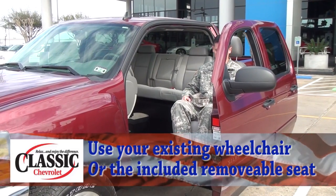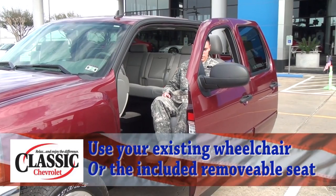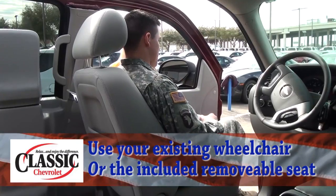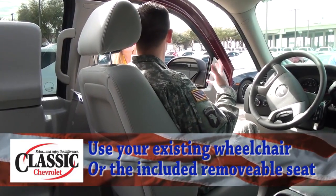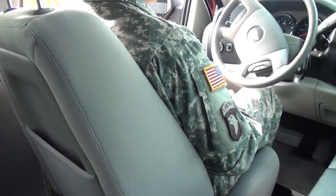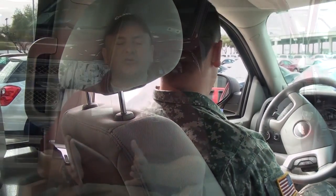The wheelchair can come up, move back into the vehicle, and sit in position — allowing the person to drive that pickup truck without having to transfer out of the wheelchair into a seat. Once the ramp comes up and moves back into the driver's side, that person does not have to transfer. The wheelchair is retrofitted for them to drive from their wheelchair.